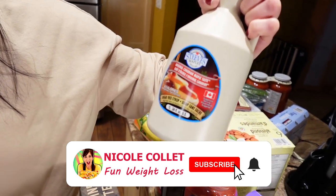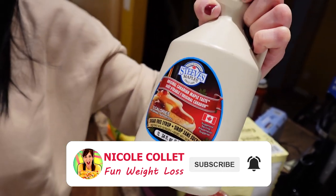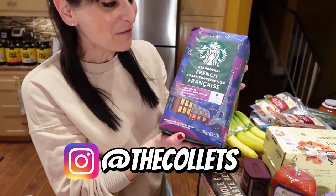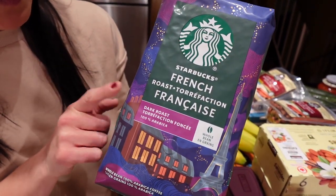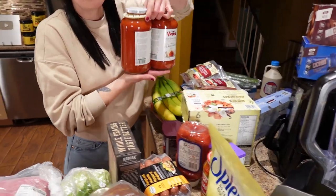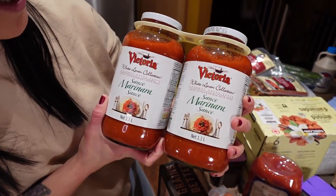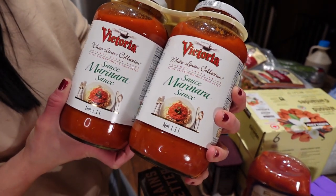First we got a big jug of Steve's Maple low-cal syrup — it's really good on French toast. We've been waiting for this Starbucks French Roast, it was on sale at Costco and we didn't know it was dark roast, but dark roast is our favorite. We also got pasta sauce — it's way cheaper than pizza sauce for our low-calorie pizzas. It's some sort of marinara, it was on sale and we've had it before, it's really good.